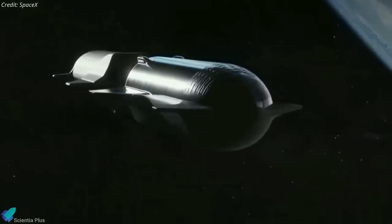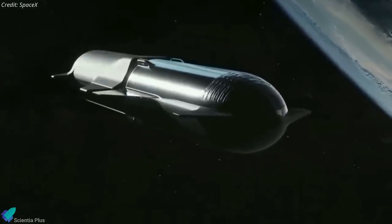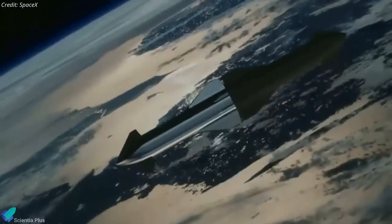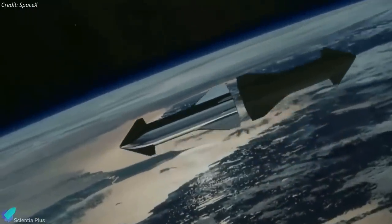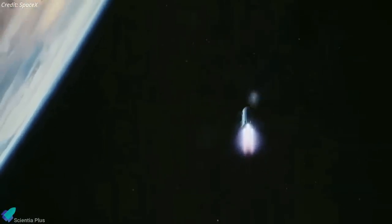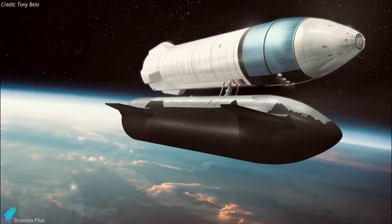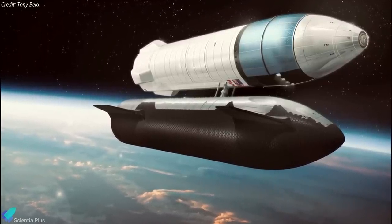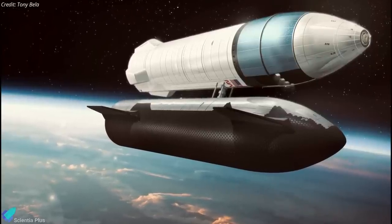The booster launches Starship into Earth orbit, where the Starship is refilled with methane and oxygen by tanker flights from Earth, typically prepositioned in advance of the launch of the primary payload. Both boosters and tankers return to the launch site for reuse. The refilled Starship vehicle then travels to Mars and descends to the surface. Refilling Starship in orbit effectively resets the rocket equation, allowing for large payloads to be transported to these planetary destinations.